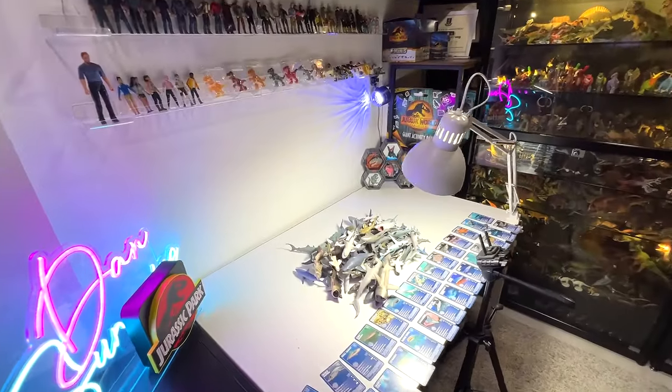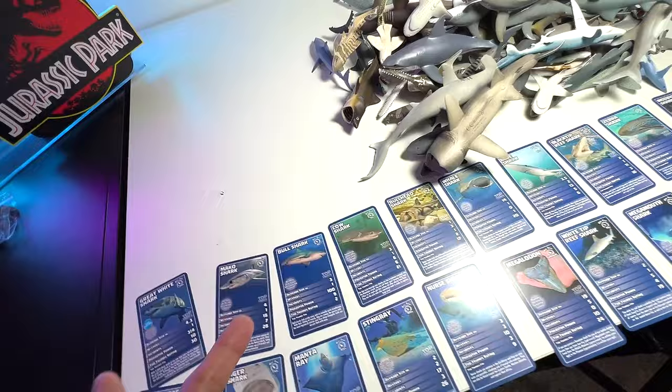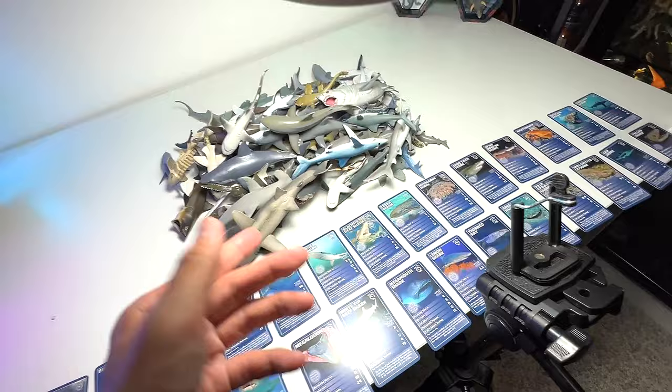Alright guys, today we are going to do a sharks collection. But what is making it extra special is that we are going to identify each figure's information card right here. So every single figure, let's read some facts. Let's get right into it.